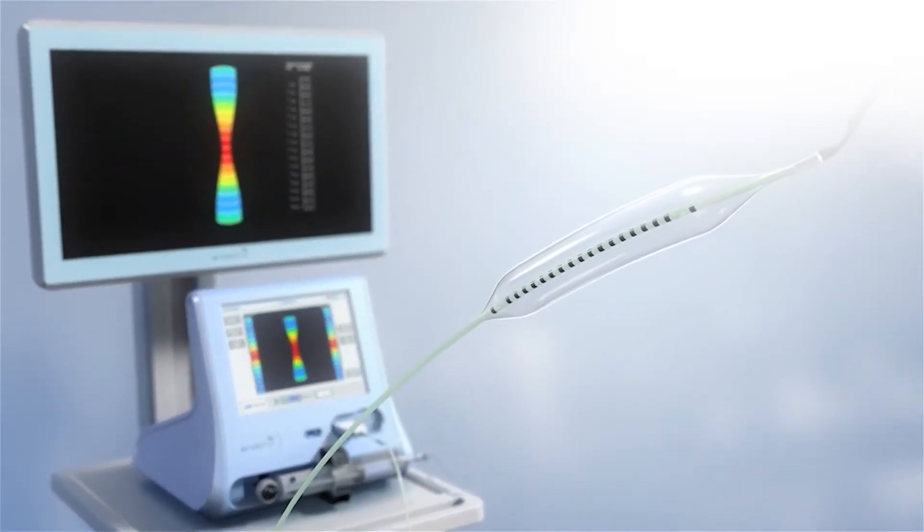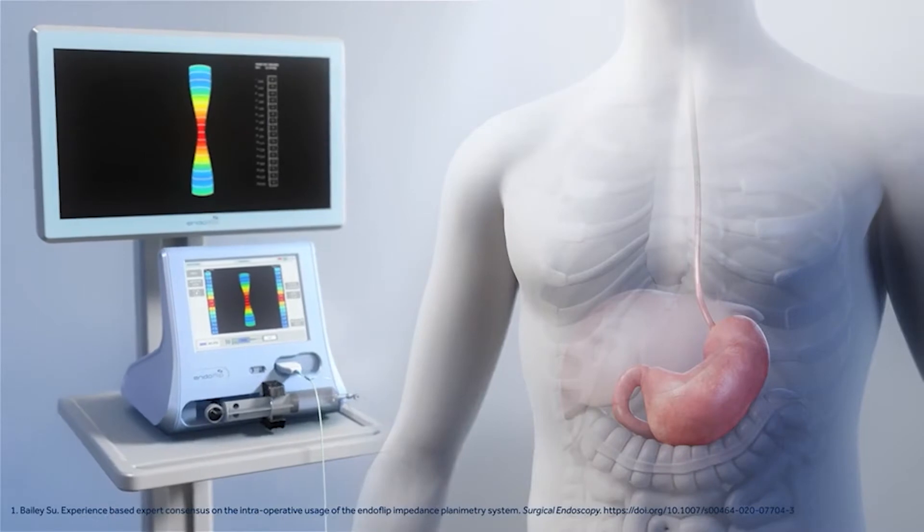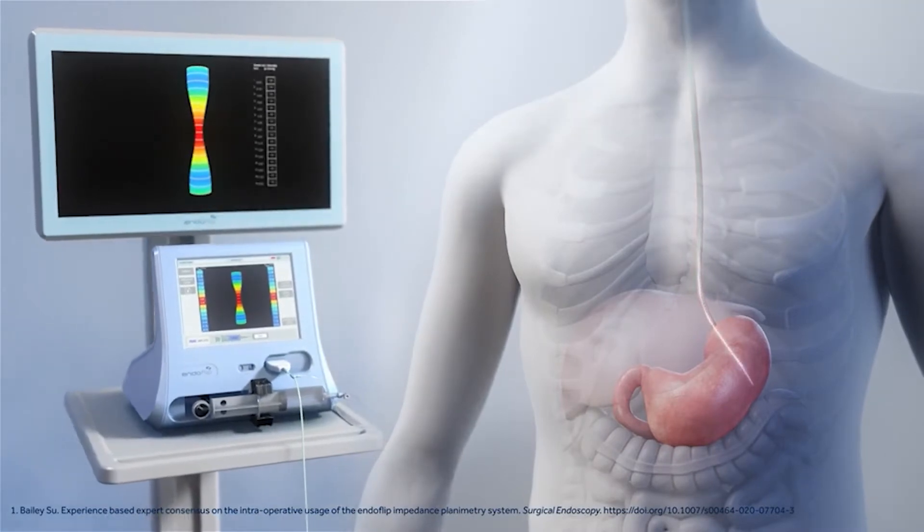The EndoFLIP is a catheter that is surrounded by a balloon. The catheter goes into the patient's mouth and down into their esophagus while they're asleep. First, we do an upper endoscopy, which is just a camera that goes down into the throat and into the esophagus. We take some measurements of the esophagus, mark them on our catheter, and then advance the catheter into the patient.